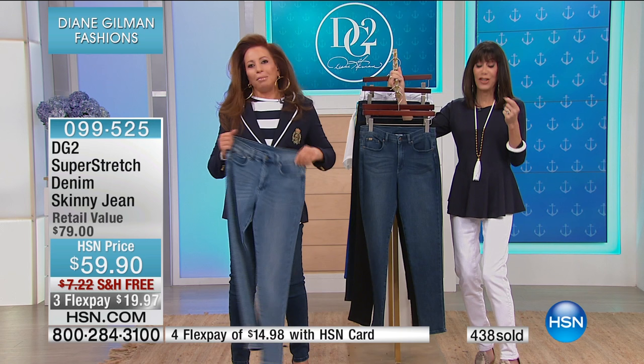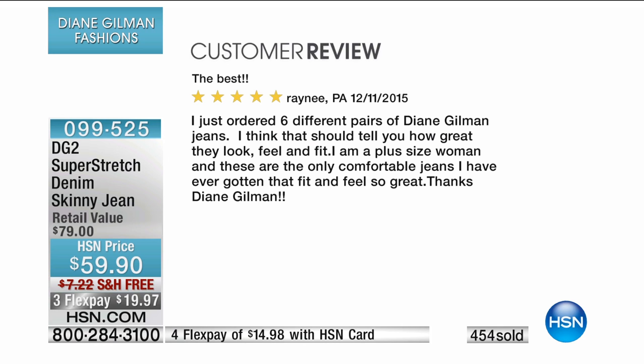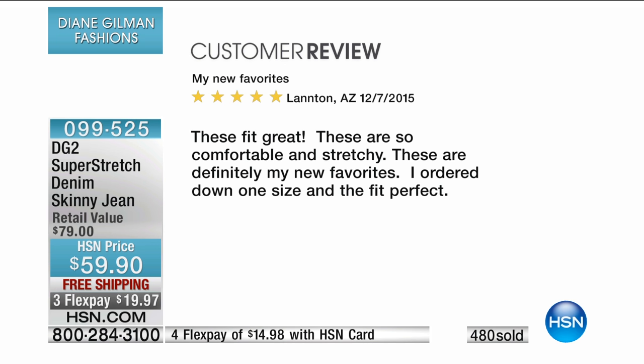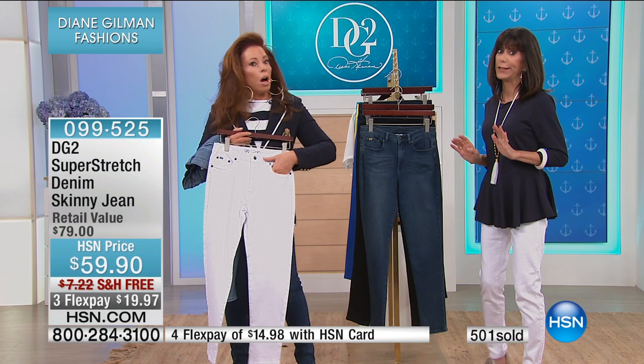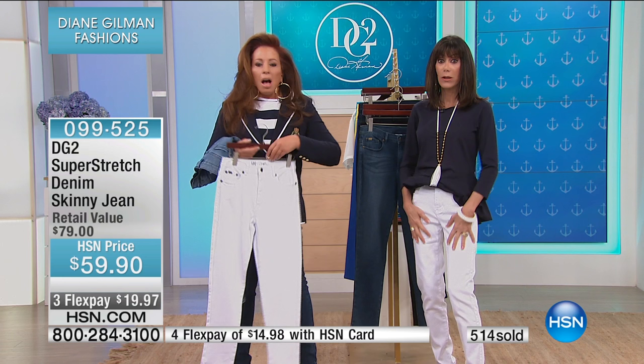We have some awesome testimonials. One customer wrote: 'I just ordered six different pairs of Diane Gilman jeans — I'm a plus-size woman and these are the only comfortable jeans I've ever gotten that fit and feel so great.' Another said: 'My new favorites — these fit great, so comfortable and stretchy. I ordered down one size and the fit is perfect.' Over 500 have now been spoken for. We are shipping them to you for free — you just saved almost $8. I've got my hand in the pocket — you cannot see through. That is how rich these are.